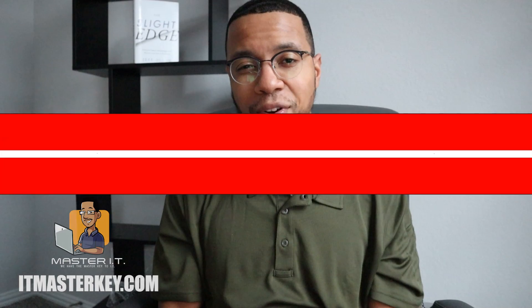I want you to do one thing for me — make sure you watch my last video. That video can help you break into IT. As always, like this video, subscribe, and I'll see you in class.